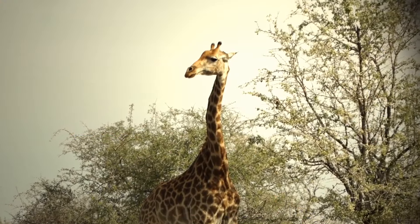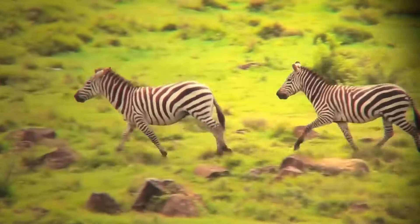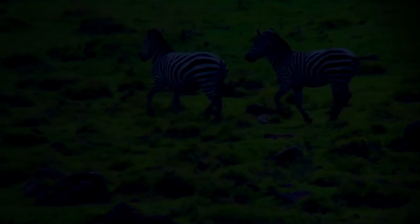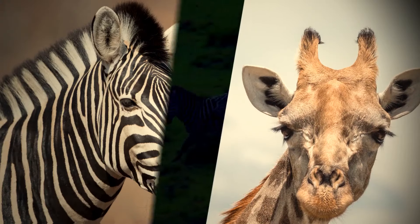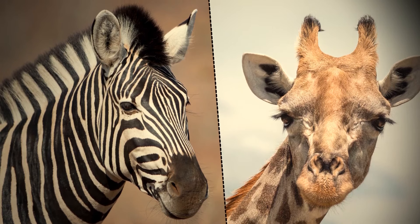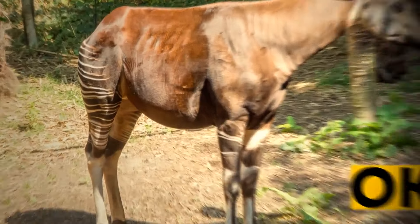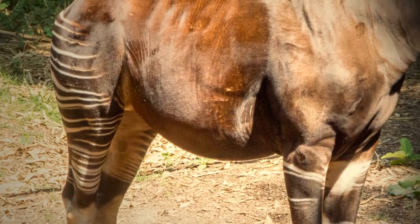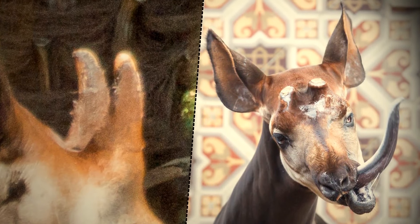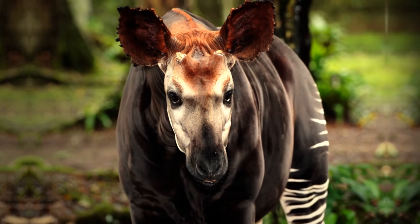The okapi looks like a giraffe with a short neck, a horse's body, and zebra stripes on its legs. It has a long tongue, and males have small giraffe-like horns on their heads. You can only encounter these unusual animals in African rainforests. If you travel to Africa, visit the Ethiopian highlands to see unique gelada monkeys — the males look like rock stars from the 70s with bright coloring and cool hair.